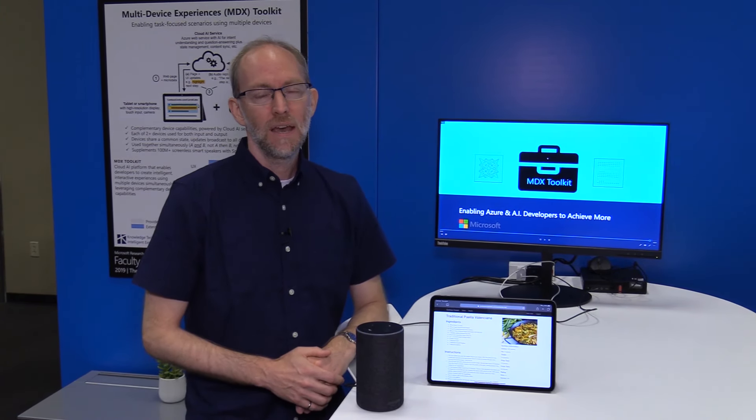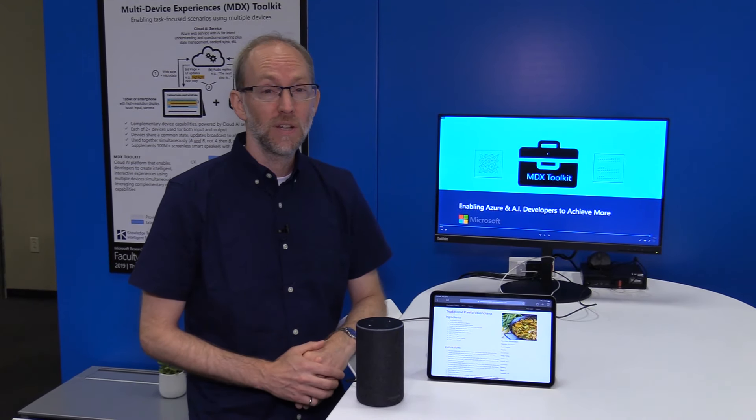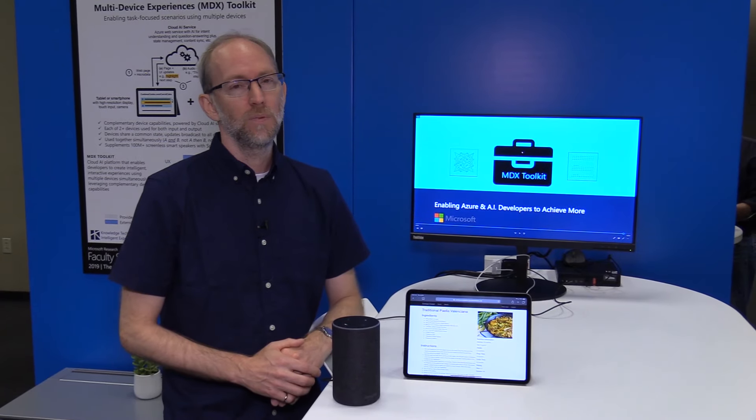Hi, I'm Robert Sim. I'm a Principal Applied Scientist with a team called Knowledge Technologies and Intelligent Experiences, otherwise known as KTX. We're interested in scenarios involving assisting users with their tasks, and especially those where we can leverage multiple devices and their complementary capabilities in order to help users.